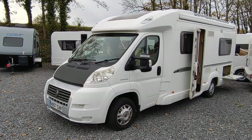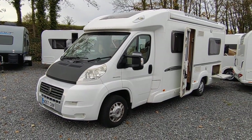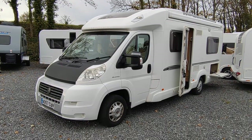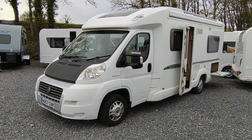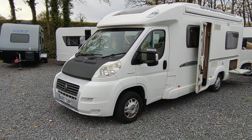Hi, this is Highbridge Motorhomes Devon Branch, and on this absolutely cold mid-November day we're doing a video on this absolutely red-hot 2008, on a 57-plate Bessacar E560.